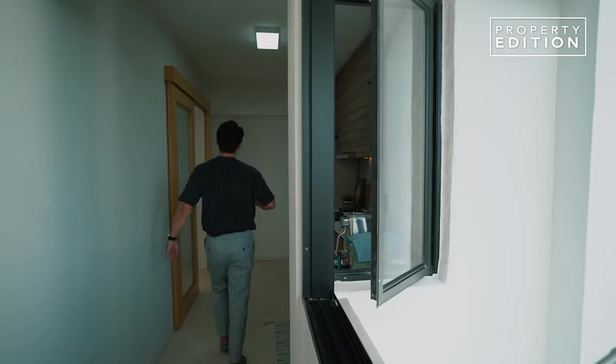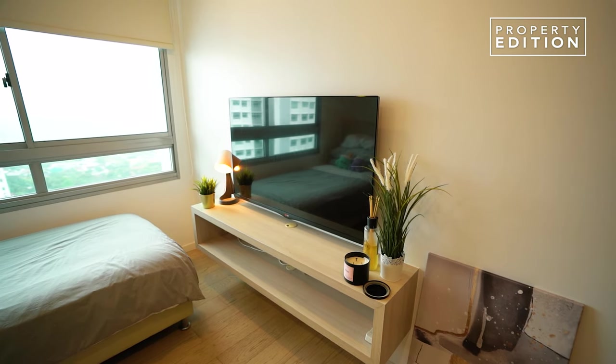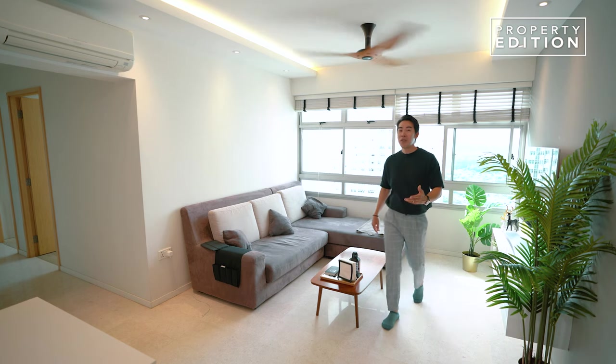This is the kind of view that you'll get living here on the top floor in Holland Drive. You don't just get a nice view in the kitchen, but you also get it right here in the living room, and it's facing the lush greeneries. It's really not very often you get the experience of living on a very high floor.